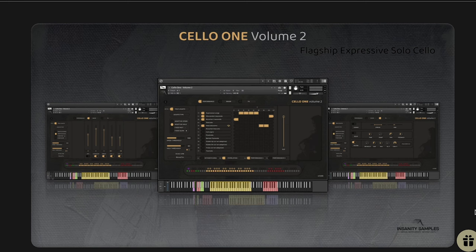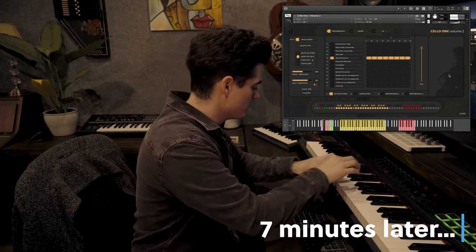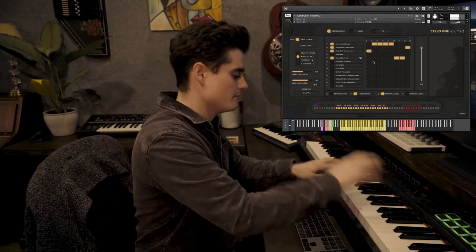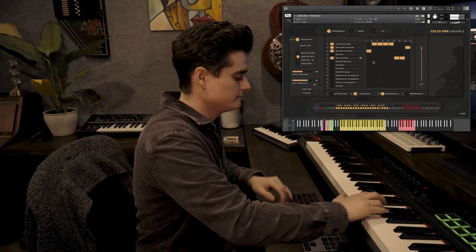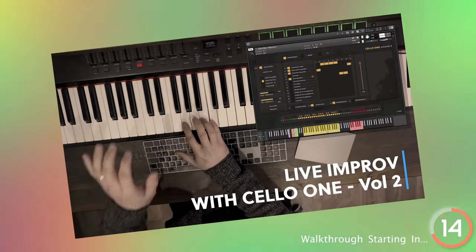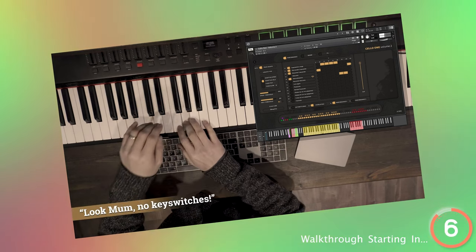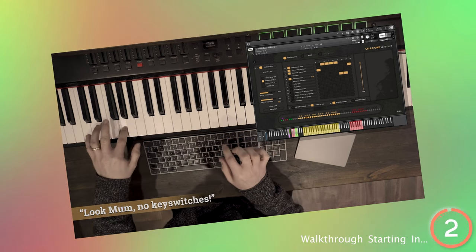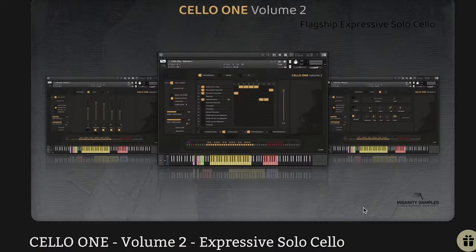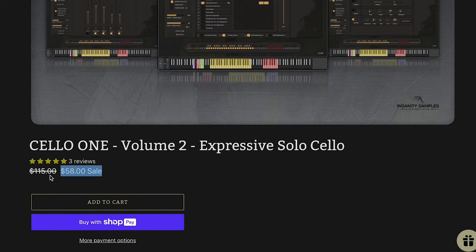We mentioned Cello 1 Volume 2 by Insanity Samples — this one's promising expressive, playable cello without keyswitches, which I'm a huge fan of. I had a chance to play with it a little bit. We're going to try to get a review out ASAP to really dive in and hear what's going on with this one. It does require the full version of Kontakt, however it's only $58 intro price, normally $115.